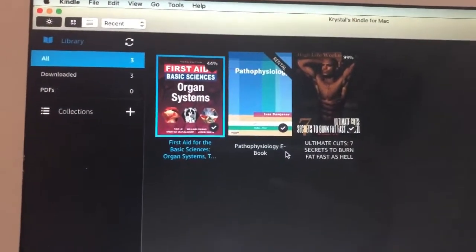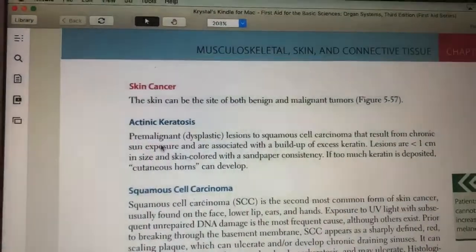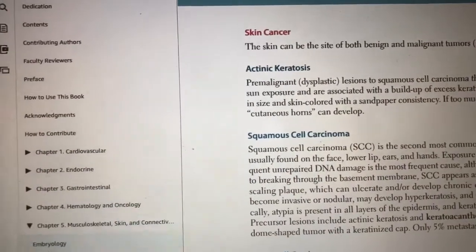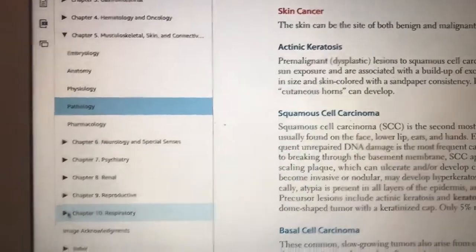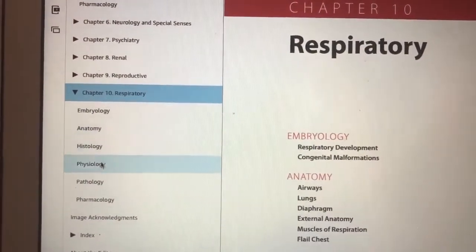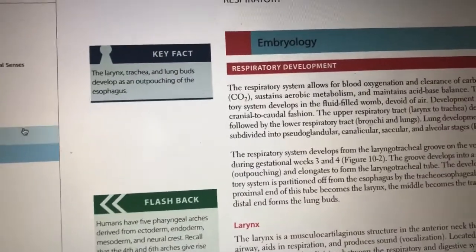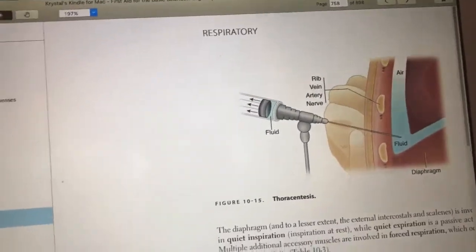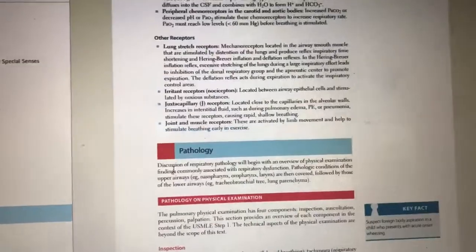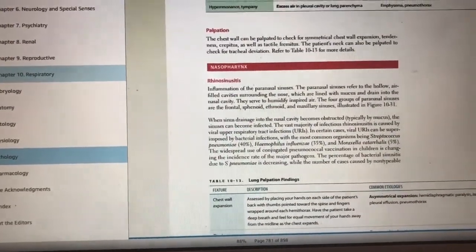This is the Kindle app on my computer. I also bought First Aid Basic Sciences, which is organized by organ systems, and it's been really helpful since my school also goes by organ systems. It puts all the high-yield information in one place. We're doing respiratory, so clicking Respiratory shows a table of contents with Embryology, Anatomy, Histology, Physiology, Pathology, and Pharmacology all related to the respiratory system. That's where they give you all the diseases you need to know and all the relevant information.